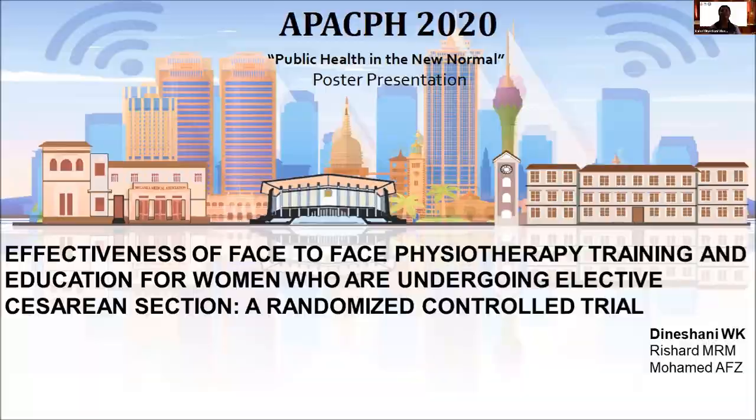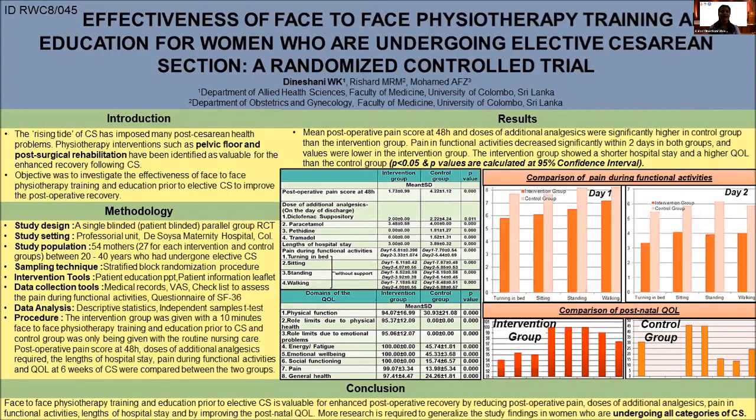Let me begin with a brief introduction to my research area. As you are all aware, cesarean section is the delivery of a fetus through an abdominal incision. Although it imposes many post-cesarean health complications, through physiotherapy interventions such as pelvic floor and post-surgical rehabilitation, an enhanced recovery following cesarean section can be expected.